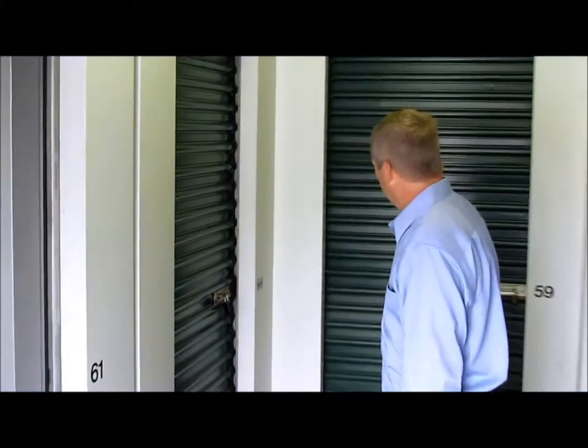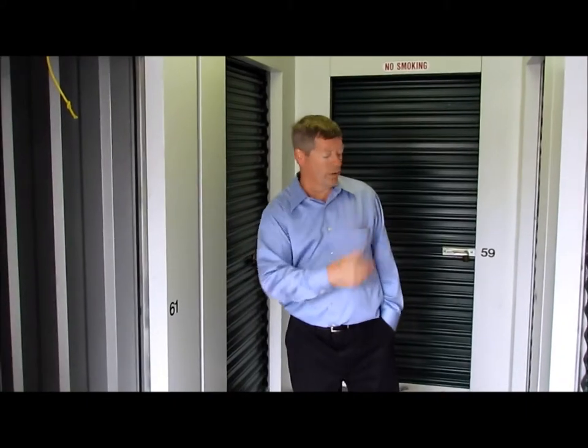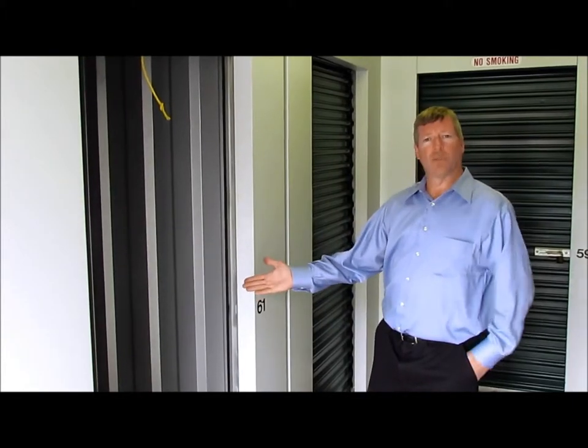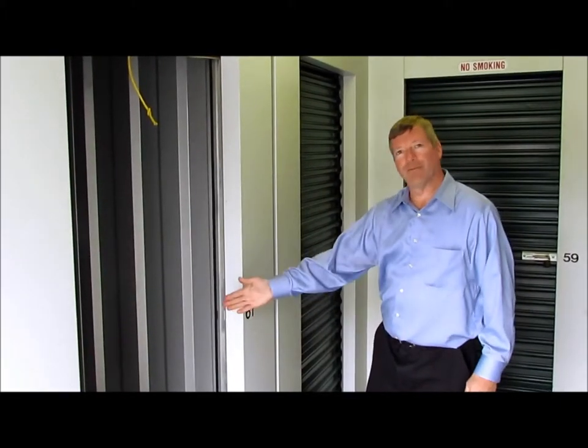I'm standing today down one of our short hallways. It's 15 feet long, it's 5 feet wide. Got several units in this corridor here. This one happens to be a 5 by 10 unit. As you can see, the door is open — that means nobody's renting it. We sure need someone to come on down and rent this unit today.